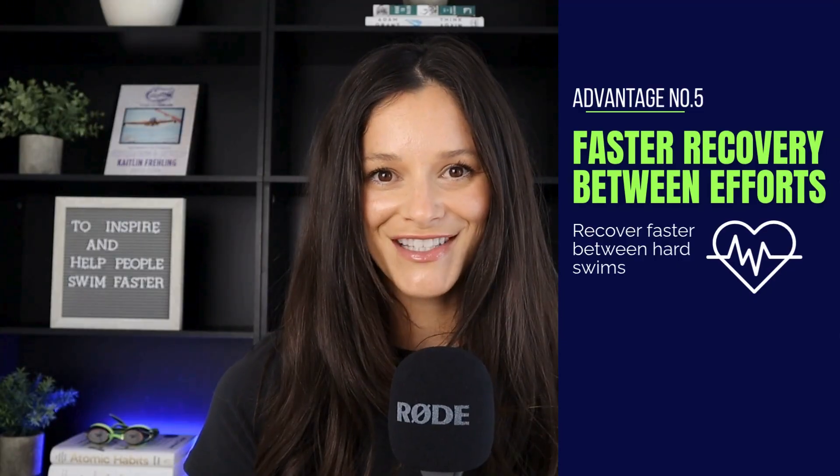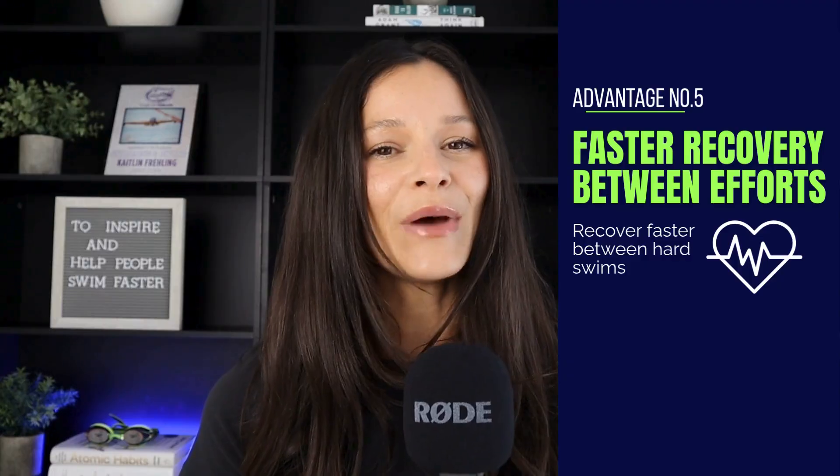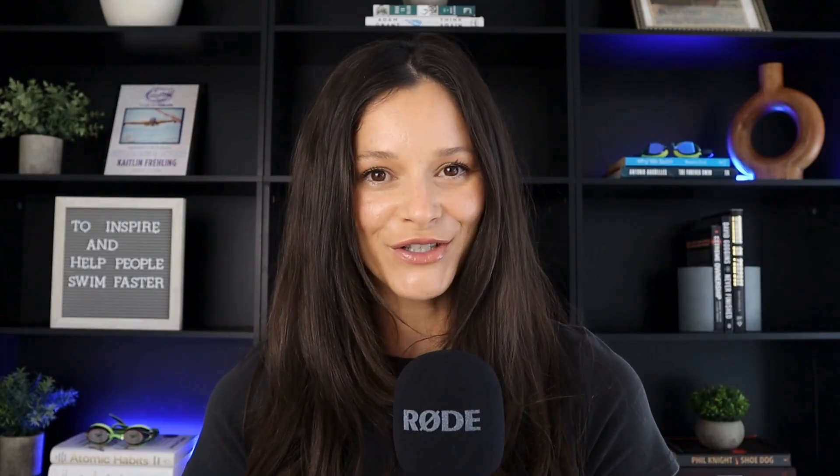And lastly, you start to recover faster between your efforts. Race pace training improves your body's ability to clear lactate and bounce back faster after hard efforts, which is crucial in both races and your workouts. Over time, your recovery becomes more efficient, so you can train at higher intensities without burning out. That's a big win and you will see the difference come race day.